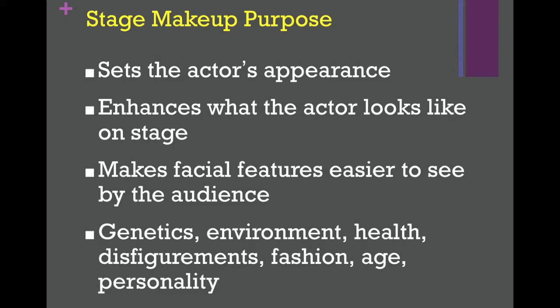Stage makeup also enhances what the actor looks like on stage. When we say enhances, I don't mean like contour or things like that, though that is important. What we mean is that when you are on stage as a performer, stage lights tend to wash you out and you lose some of your natural features. So you use stage makeup to reinforce those features by light and dark, adding those in with makeup.